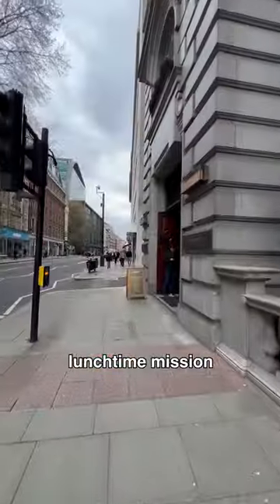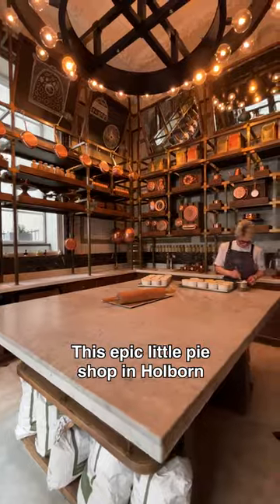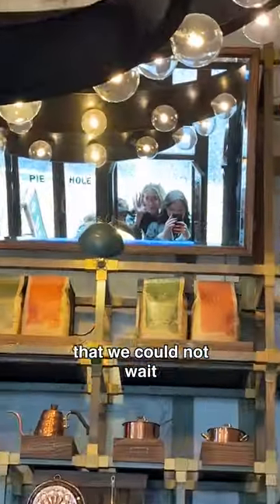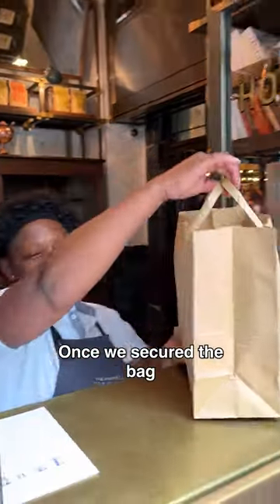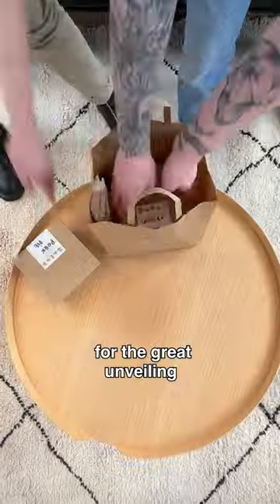The Secret London team is on a lunchtime mission to grab some pie from this literal hole in the wall. This epic little pie shop in Holborn serves up four classic pie options that we could not wait to get our hands on. Once we secured the bag, we hightailed it back to the office as quickly as possible for the great unveiling.